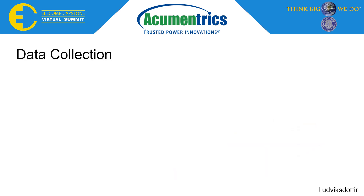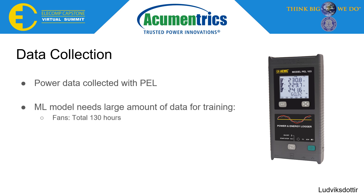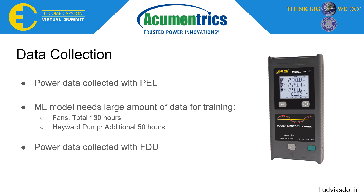Due to difficulty in logging raw power data from the DCU, we used a power and energy logger, or PAL, to collect the large amount of data required for ML model training. The PAL collects analog inputs at 1 Hz, meaning we needed even more hours of data than if it was a faster sample rate. For all the fans we collected a total of 130 hours, and about 50 hours of data for the Hayward pump. Due to time constraints, our team only collected 30 minutes of data per operation mode using the FDU, though the FDU can collect data at over 2000 Hz, resulting in overall more data compared to the DCU.